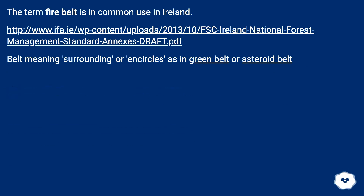The term fire belt is in common use in Ireland. Belt meaning surrounding or in circles, as in green belt or asteroid belt.